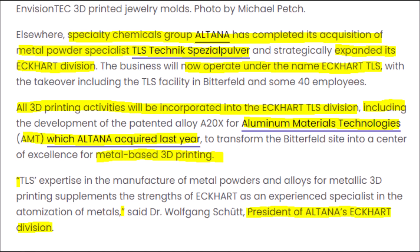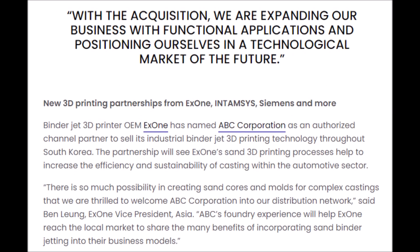These acquisitions and mergers are super important. As one company stated: "With the acquisition, we are expanding our business with functional applications and positioning ourselves in a technological market of the future." Nano Dimension better act fast because many other 3D printing companies are landing massive acquisitions, mergers, and partnerships, and I do not want NNDM to miss out and fall behind on this technology.